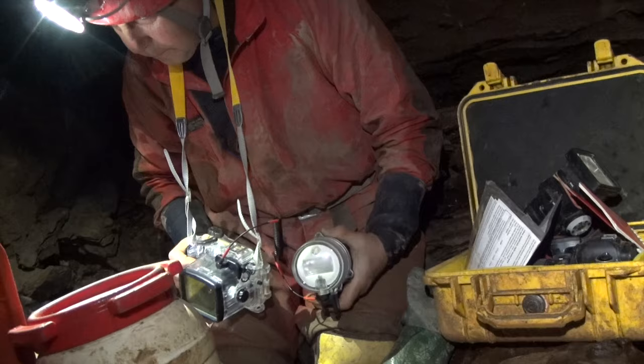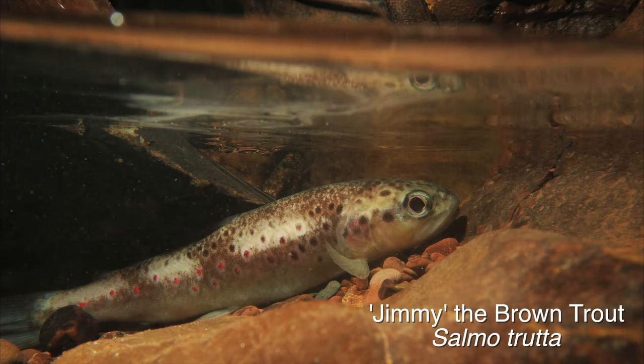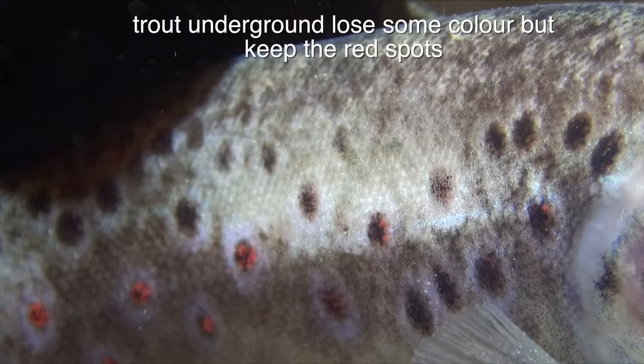The cave is particularly noted for its population of brown trout. Several appear to be long-term residents, with sufficient food to sustain them, and they also survive the summer when the surface stream dries up.